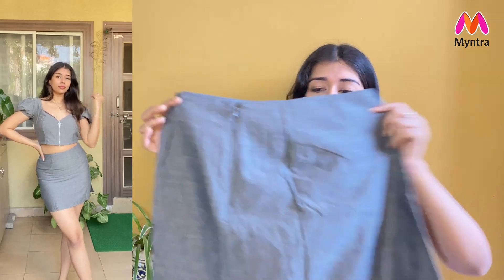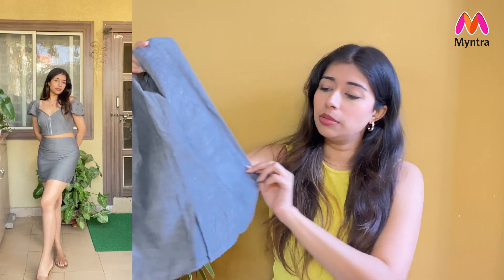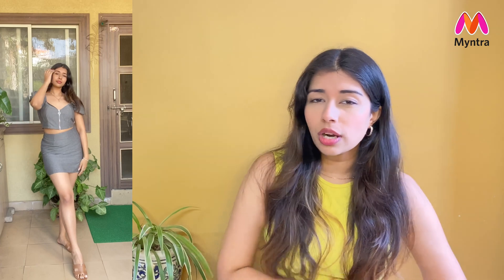The sweetheart neckline is a little deep but very manageable. The skirt is a straight fit with a zip closure at the front and a side slit. It's a little mini skirt but the fitting is very proper. I really loved this cord set — it's perfect for summer. I got it for rupees 614.